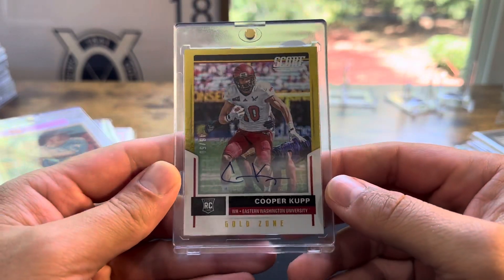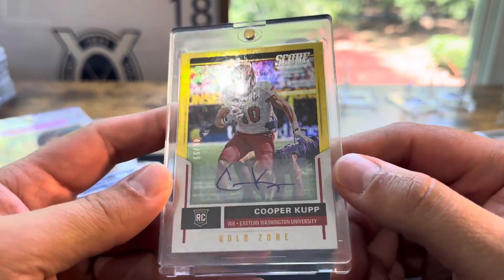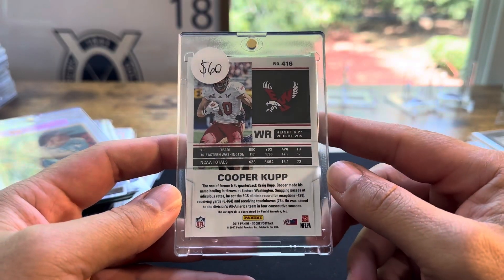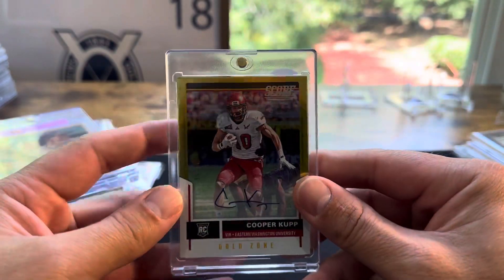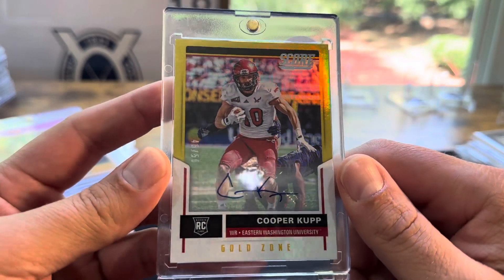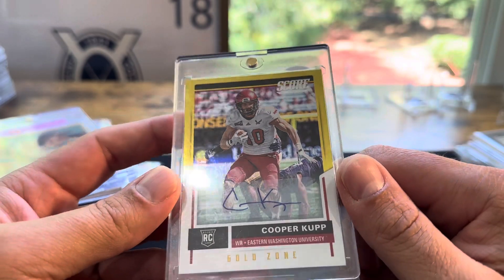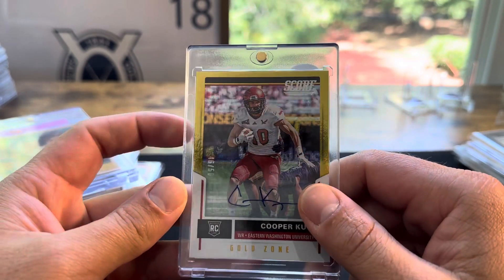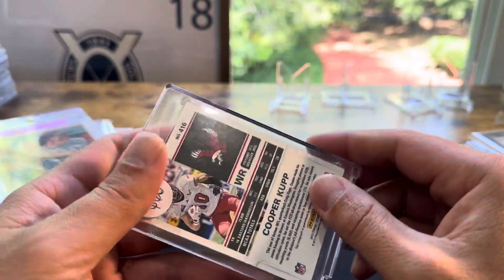Last card I picked up — Cooper Kupp, numbered out of 50, rookie auto. I haven't seen this card before. There's one comp on it — it sold for $60. I got it for $50 in one of the trades. He's coming off injuries and I don't know, he's one of the best wide receivers in the league. I just thought it was a cool card and wanted to pick it up.